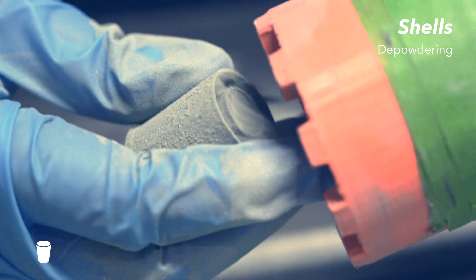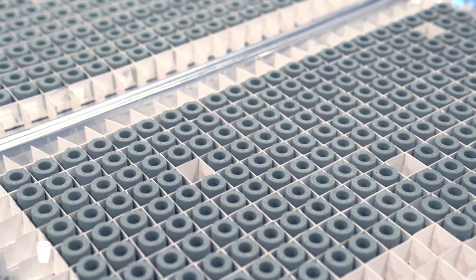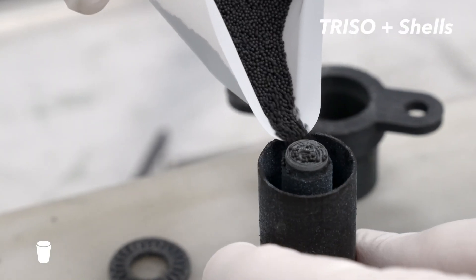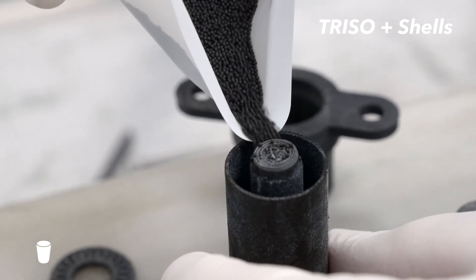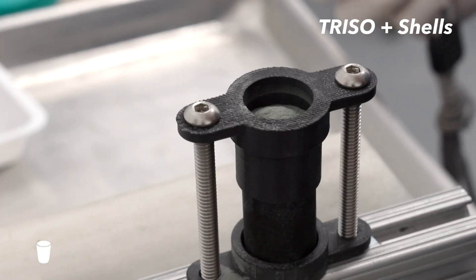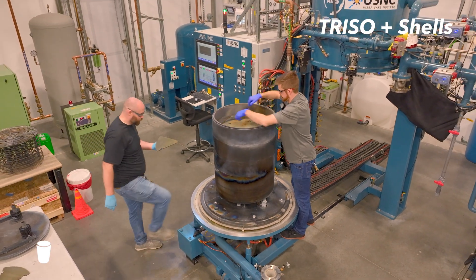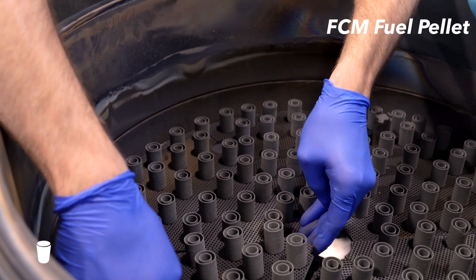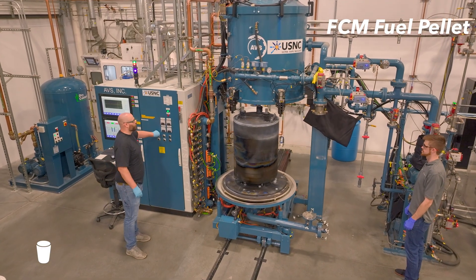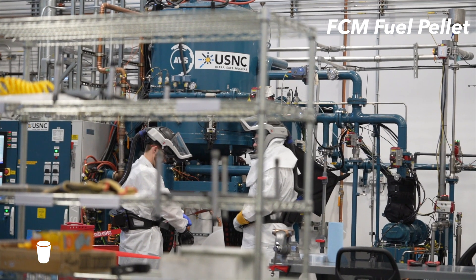After a few hours, the parts can be depowdered in a dedicated hood. The shells, also called green bodies, can now be filled with TRISO particles. We pour a mixture of TRISO particles and silicon carbide powder into the shells using vibrations to get maximal packing. We can now use chemical vapor infiltration to fill in the gaps and achieve a sealed layer on the outside of the pellet. Parts are loaded on a multi-level retort, and gas is flowed at high temperatures to deposit reaction products onto the ceramic surfaces.